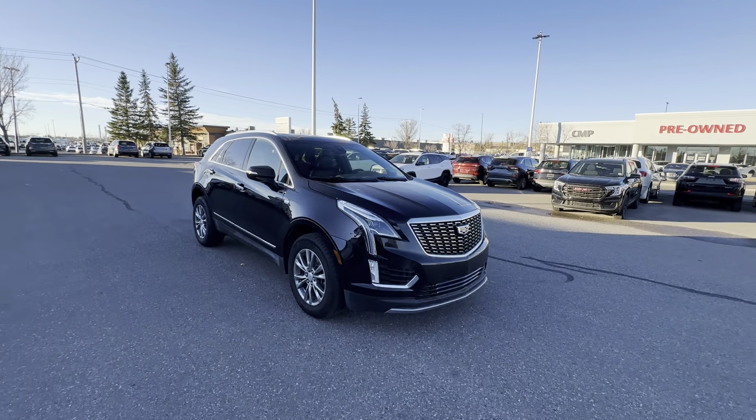So let's get started. As I mentioned, this is a 2023 model. It has low kilometers, around 22,000 to 23,000 kilometers. It's finished in stellar black, and let's go ahead and start with some features.